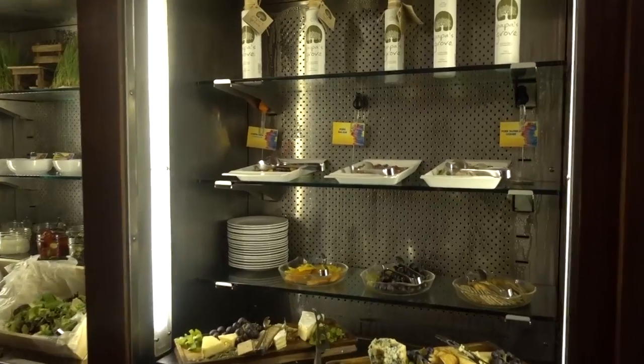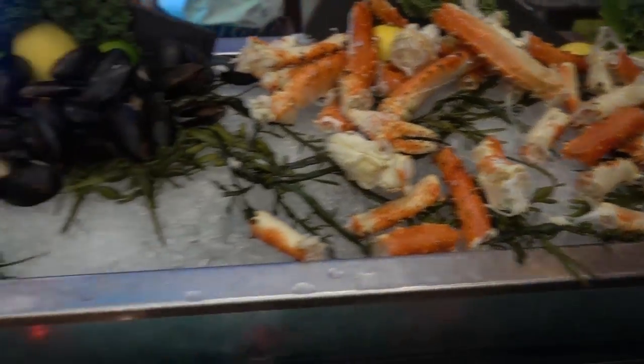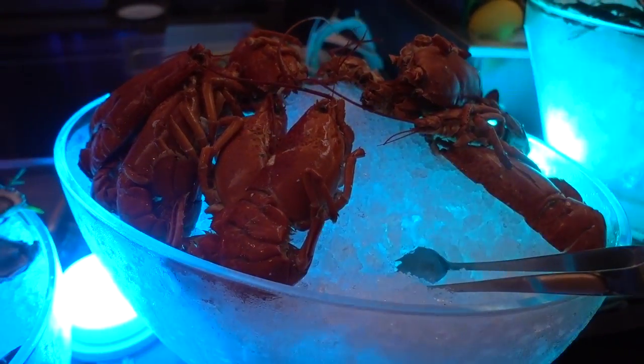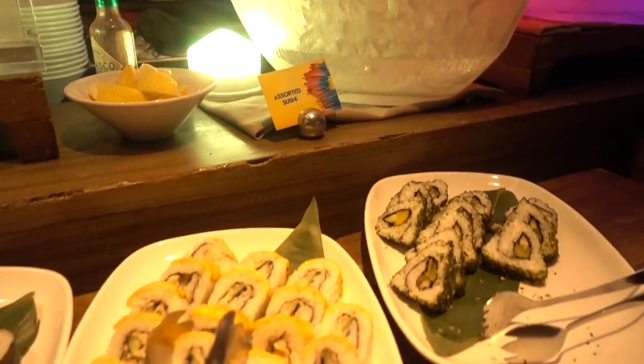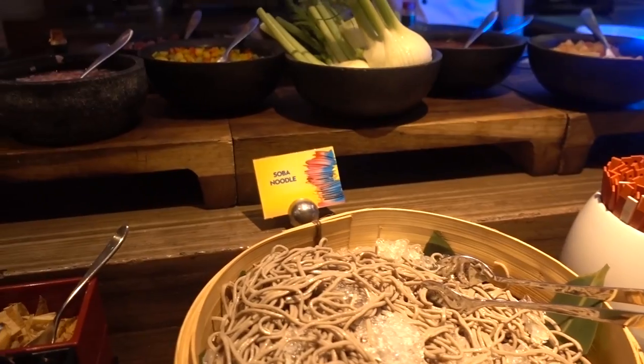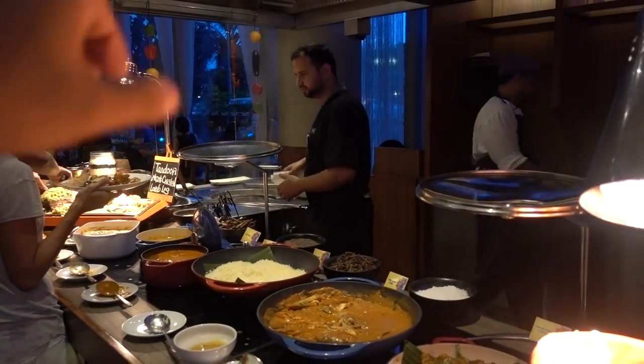Let me show you around the buffet. This is the salad bar — it's like a library of meats and cheeses. This is the cold bar: king crab, mussels, crawfish. I love it when seafood buffets have lobster. There are soba noodles, and they make ceviche on the spot here. Awesome.